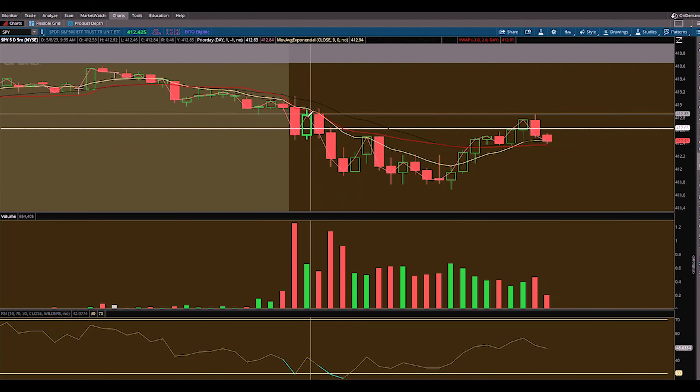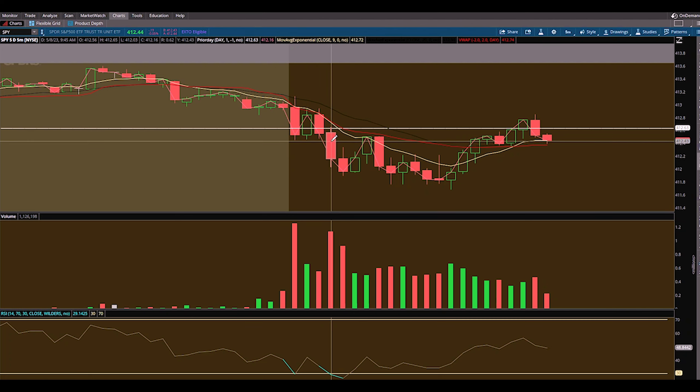I trimmed once we pushed back down close to the prior day close — that was my first trim. One of my first key indicators to take some size off and lock in some profits. The correct place to trim this would have been at low of day if we'd held and waited till we broke that, which happened not long after. Then my last sale on this trade was at roughly 40% profit, which is a nice day trade gain. A lot of people underestimate the power of 20, 30, 40% wins.